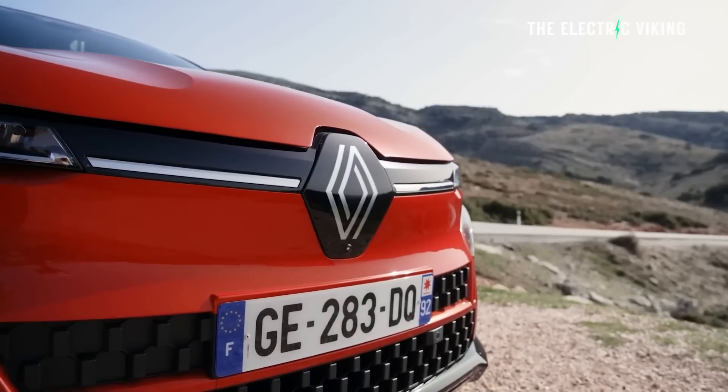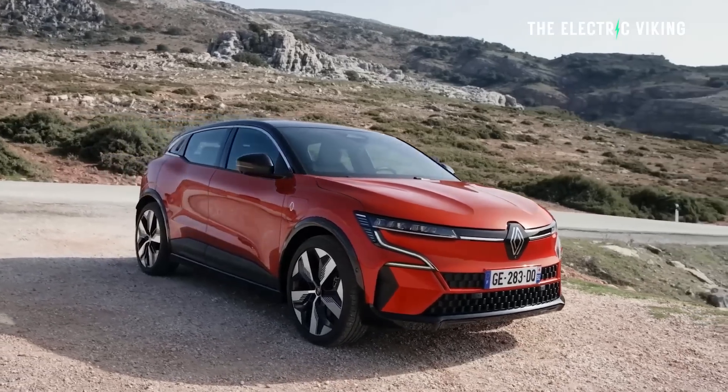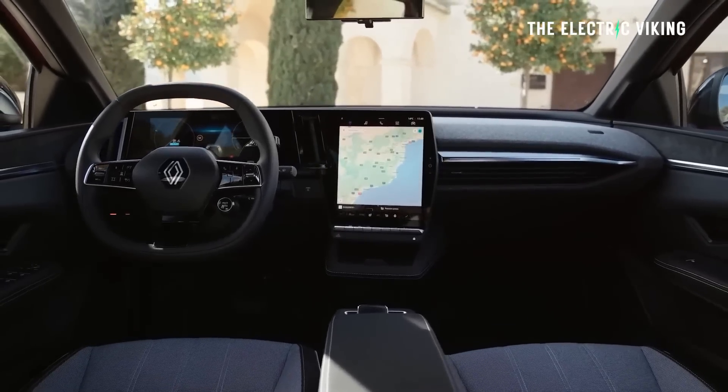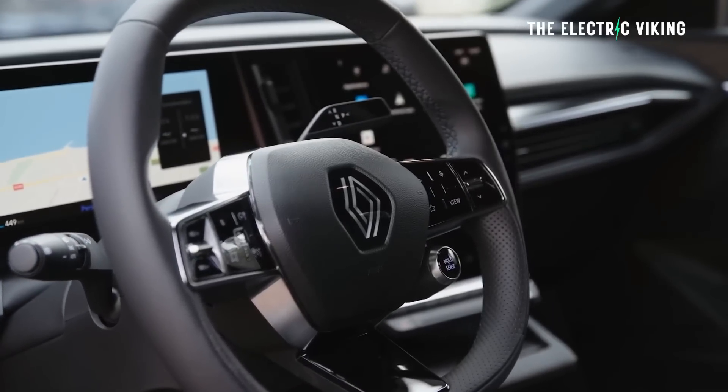The Electric Viking is wrong? He's barking up a tree, he's mad? Well, Renault, you know what — you guys have lost your marbles. This car is priced ridiculously. But hey, let's look at the specs of the Renault Megane E-Tech and consider whether maybe it's actually good and I'm missing something.